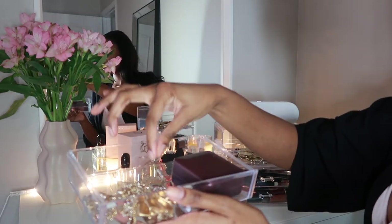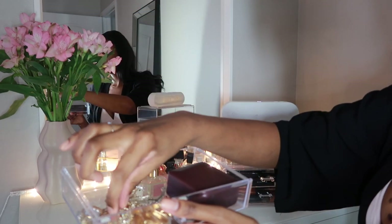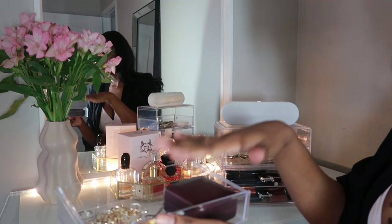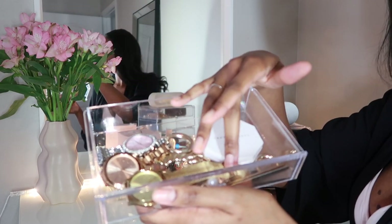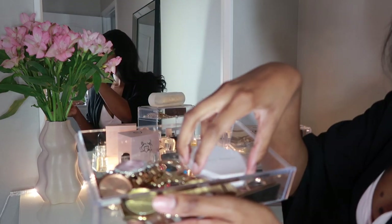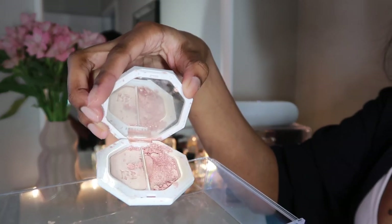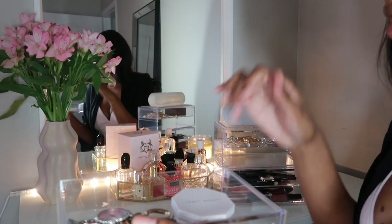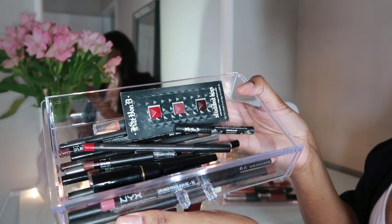I keep my smaller jewelry in this compartment — little cute hoops and things like anklets. The second drawer holds my watches and some of my bigger earrings. There's also a broken item in here that I'm so sad about — I just haven't fixed it yet. I keep it up here so my kids won't get it, because I think they broke it in the first place.